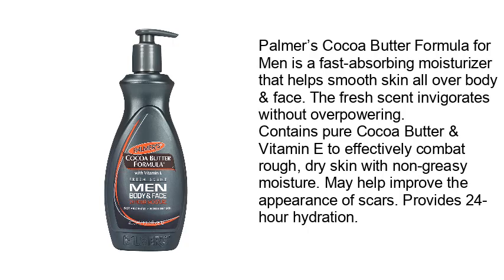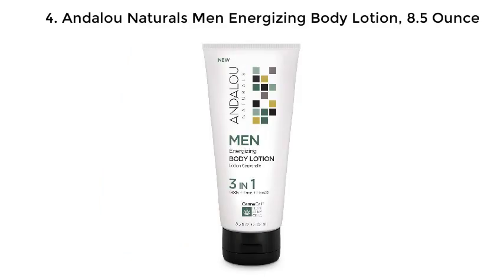Palmer's Cocoa Butter Formula for Men provides non-greasy moisture, may help improve the appearance of scars, and provides 24-hour hydration. Number 4: And Blue Naturals Men Energizing Body Lotion, 8.5 ounce.